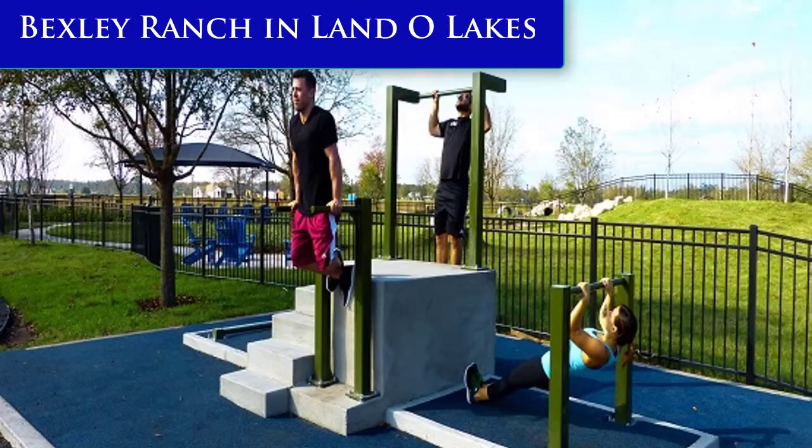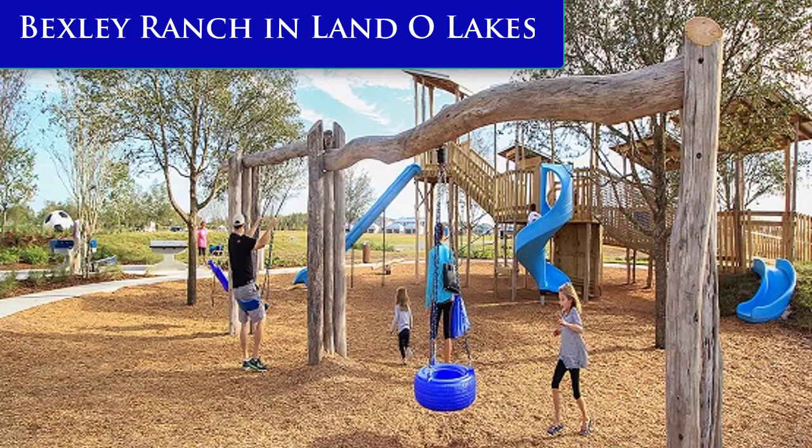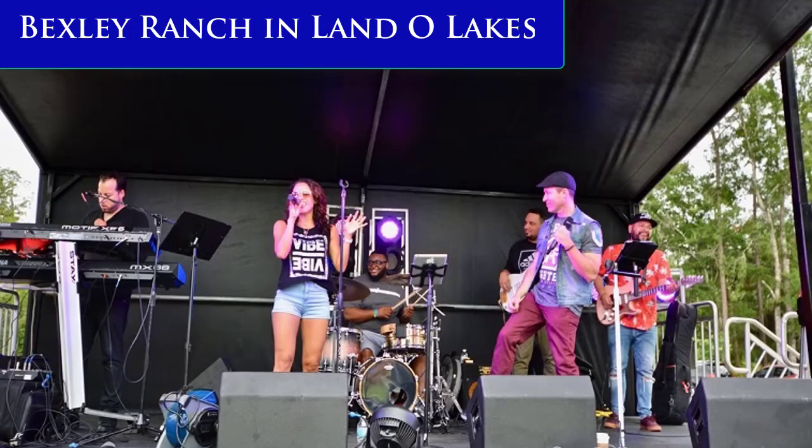Bexley features a cafe, community swimming pools, four parks, fitness center, playground, bike park, and much more. They also have holiday cookouts, wine nights, and outdoor concerts.